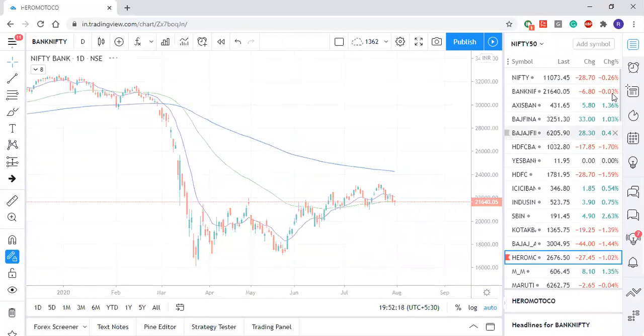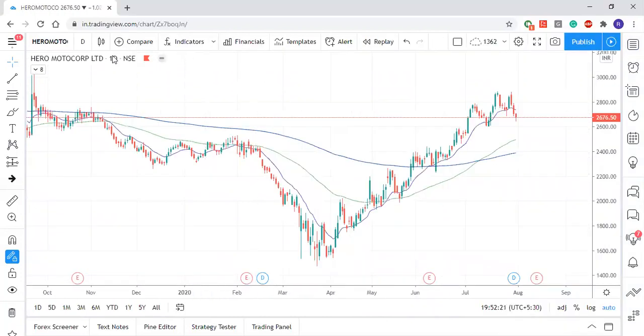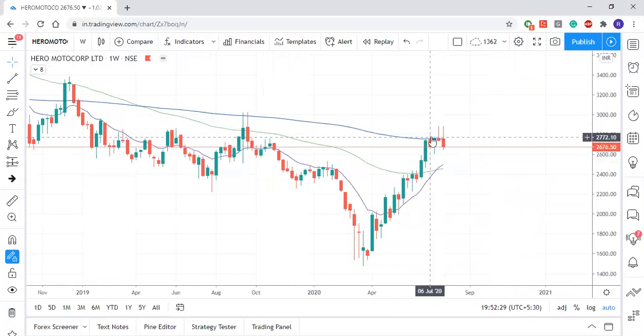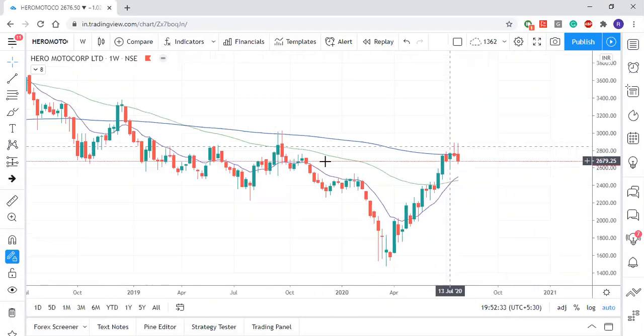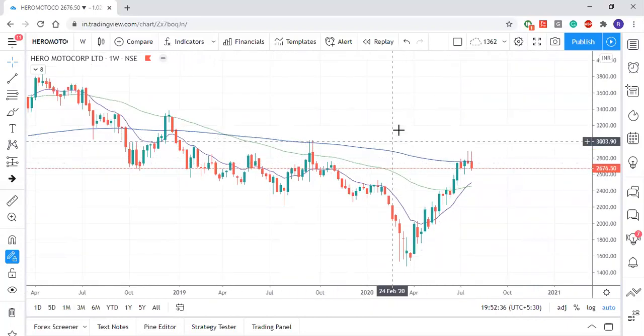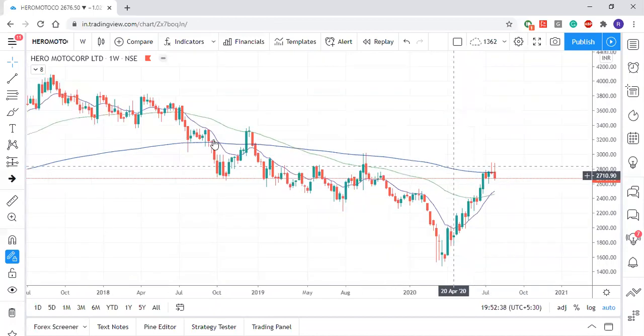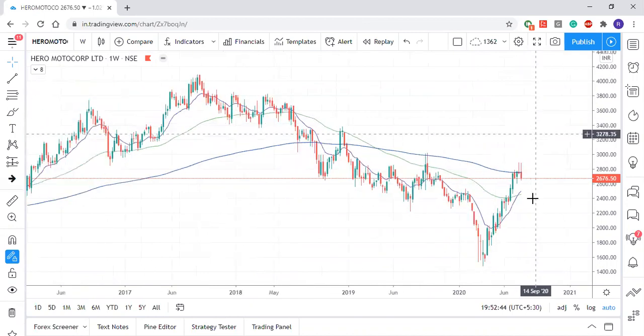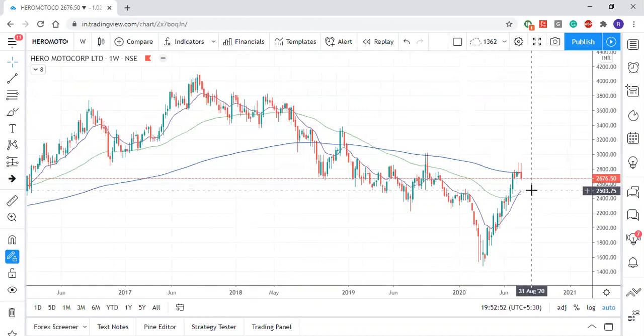I have shortlisted Hero MotoCorp. The reason being, if you look at the weekly chart, we had a rejection the previous week and again this week rejection, and price is starting to move downwards. This is a very good level — we have rejection forming at the 200-day exponential moving average, which has always been acting as a very good resistance, and the same thing is happening now. Price is moving downwards, giving indication that the selling has already started. The first support where price can stop will be at the 2,500 range.